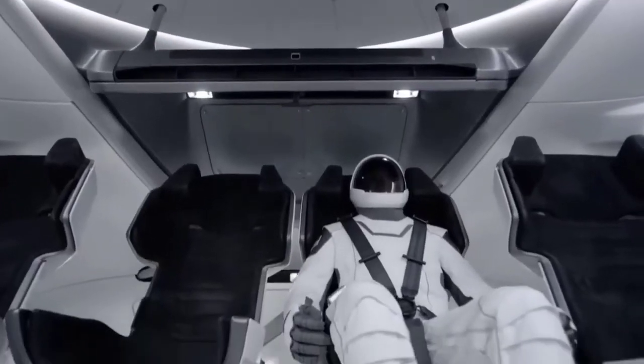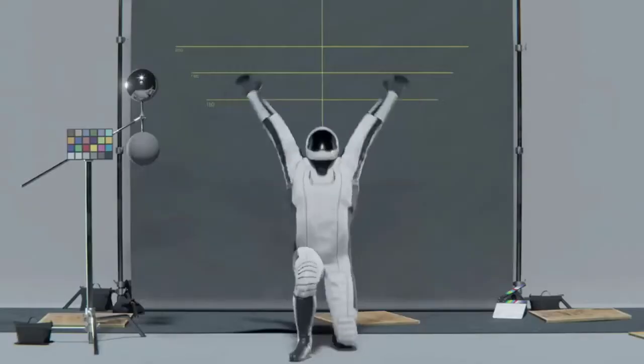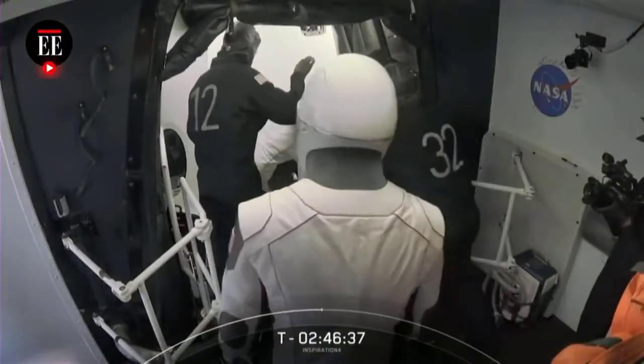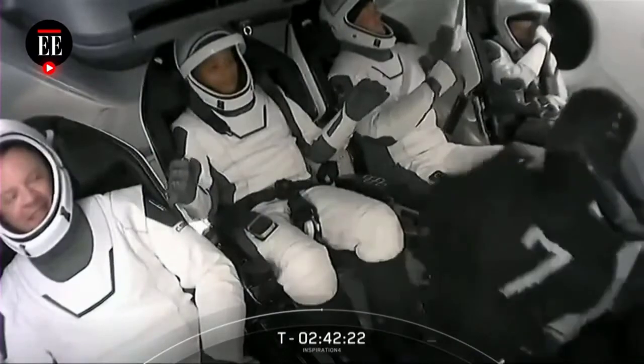NASA's first commercial manned voyage, and the first time astronauts have launched from American soil in nearly a decade, will take place when the SpaceX Dragon spacecraft flies with American astronauts for the first time since the period of the space shuttle a decade ago.